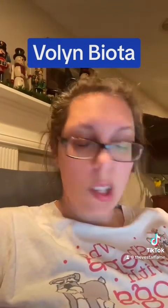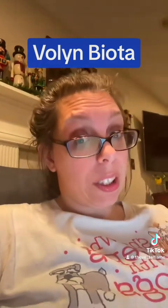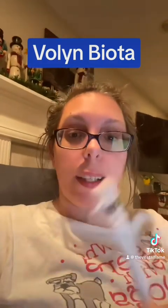I'm doing an in-depth video on the Volin biota because I really think it's interesting and I've read the study like four to six times now, so let's go over it.